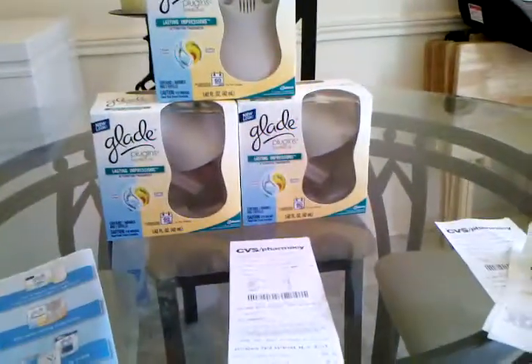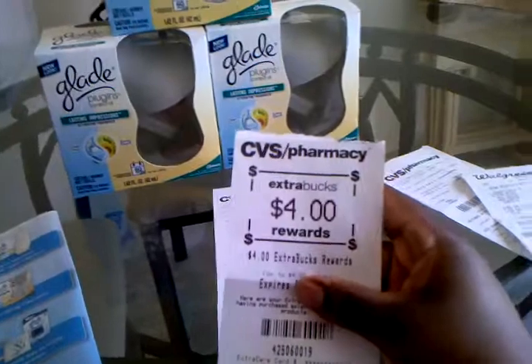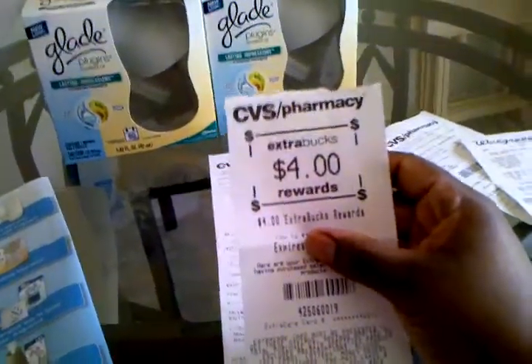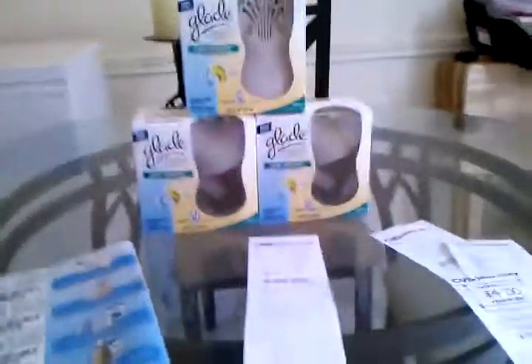So I went to another CVS and purchased two more and got my $4 ECB. I tear them off and put them all in an envelope so I can keep track of how much money I have. So I got $4 back. That's the deal — each one came out to $1.16.